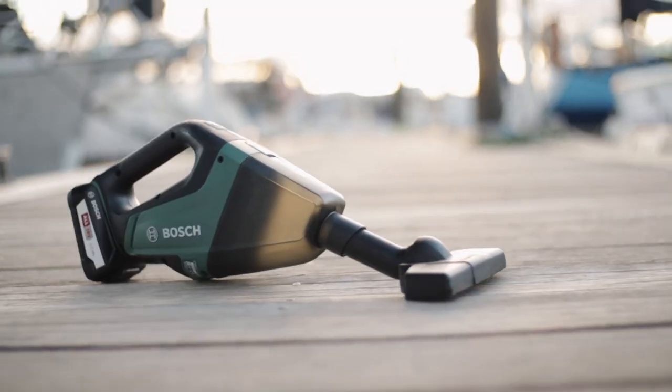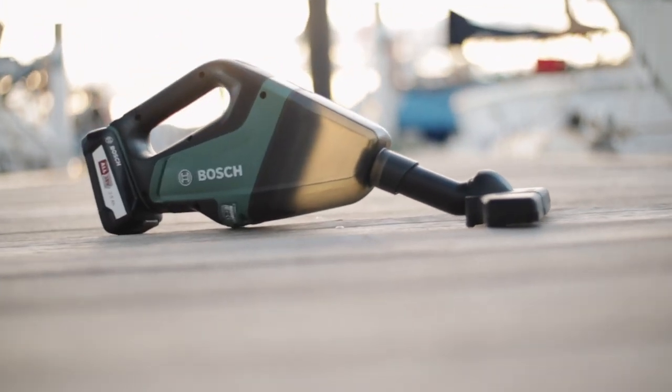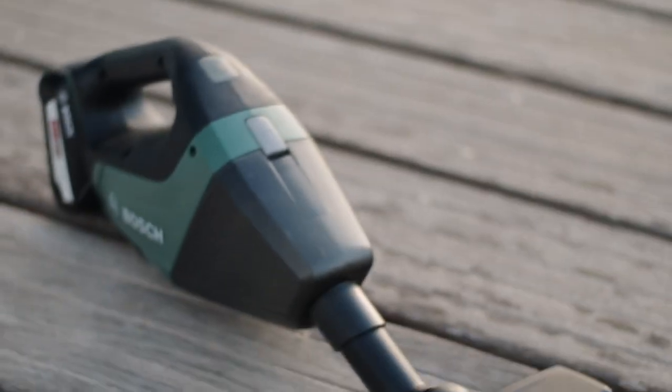Another reason I chose this specific device is that it's Bosch. And let's face it, it's German, and German quality rarely disappoints. I mean, look at this guy over here — 31 years old, still going strong, very handsome, never disappoints. Well, rarely.